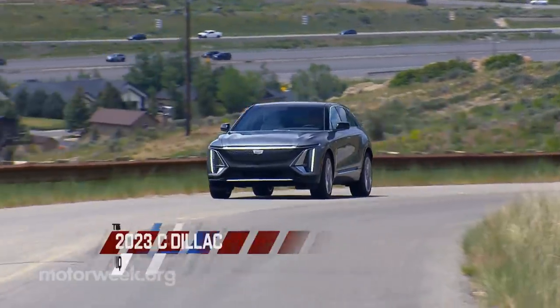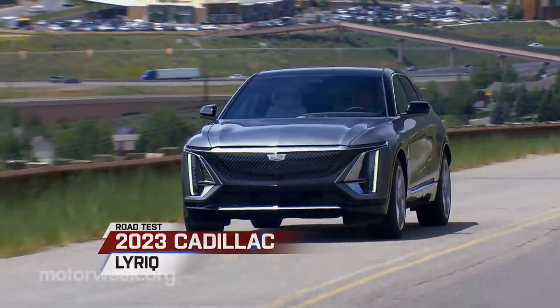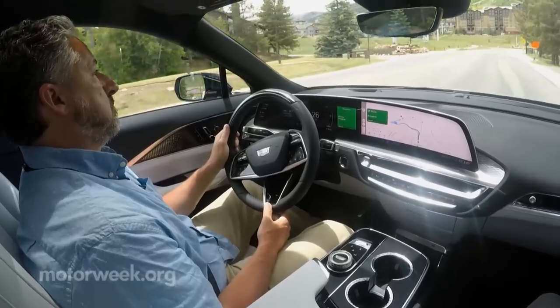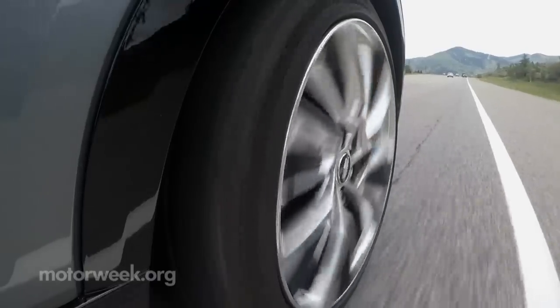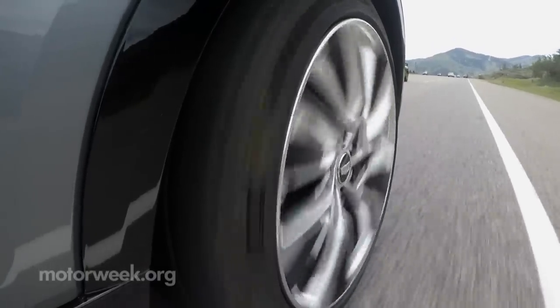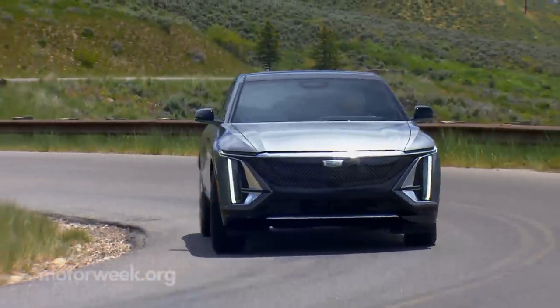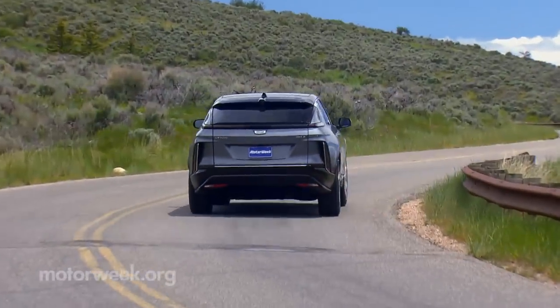Well, to us, the 2023 Cadillac Lyriq is indeed the start of a whole new Cadillac. It's official — no more new vehicles with internal combustion engines will be coming from the brand. It's all EV from here. Cadillac has clearly embraced the gravity of the situation, building one of the best-looking Cadillacs we've seen in a long time.